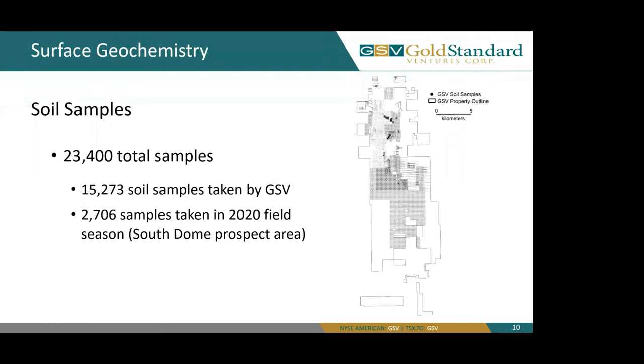Starting off with surface geochemistry, we have our soil samples. We have 23,400 soil samples across the property. A little over 15,000 of those soil samples were taken by GSV, and an additional 2,706 samples were taken in the 2020 field season at our South Dome Prospect area in the far southwest of the property.